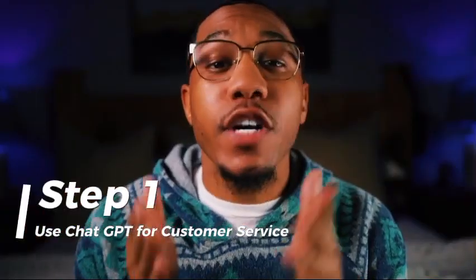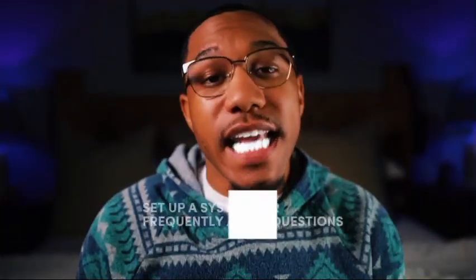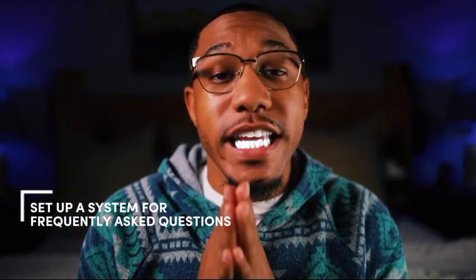Step one: use ChatGPT for customer service. Let's start with customer support, one of the most time-consuming areas for any small business. Number one, set up a system for frequently asked questions. Train ChatGPT by feeding it your most common customer questions and answers. Use it to draft responses for queries like shipping policies, return processes, or product details.